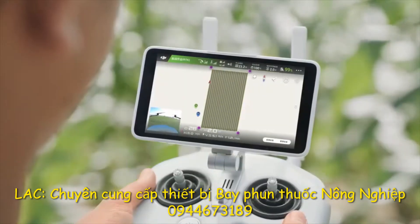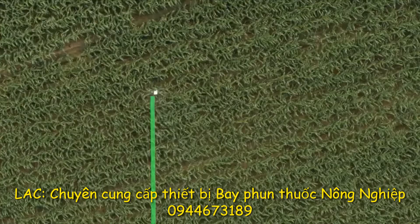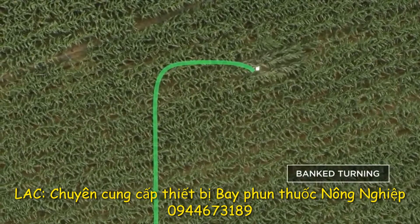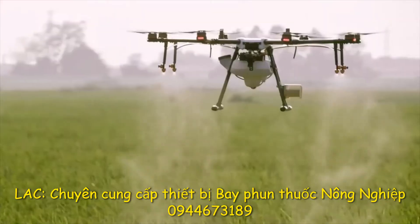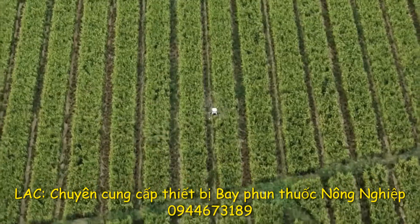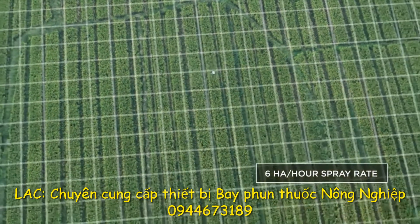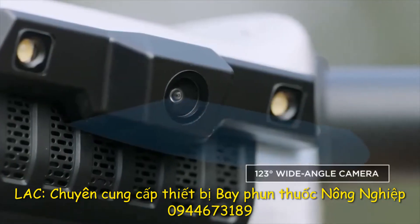Optimized flight route algorithms allow the MG1P Series to increase working efficiency by up to 20%, with a 5-meter frame that lets the MG1P Series cover an average of 6 hectares per hour.